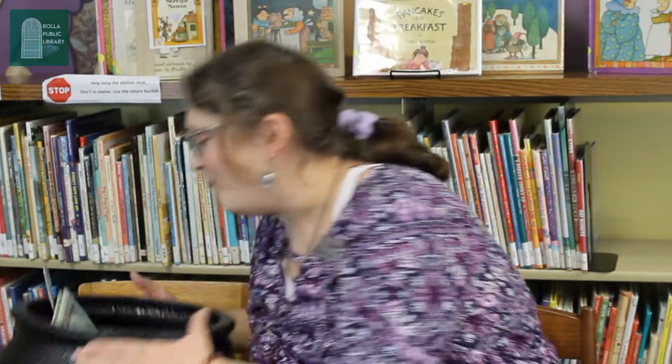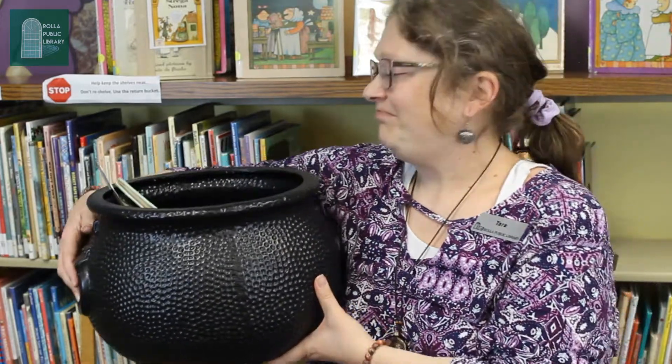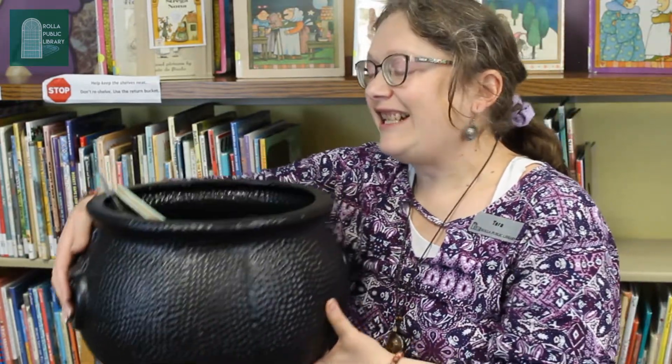We sing that song at Storytime to remind us that we're all friends. We're here to use our ears for listening and our eyes for watching the story. Speaking of our story — magic storytime cooking pot.